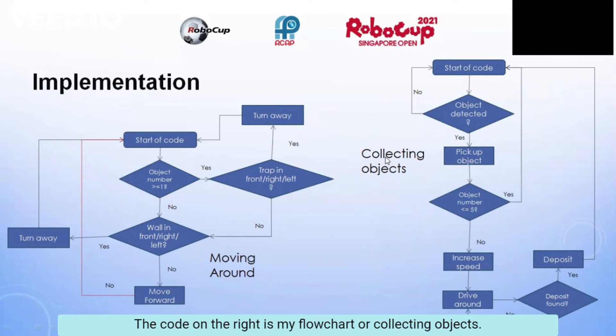On the right is my flowchart for collecting objects. It will check whether there is an object detected. If there is, it will pick it up, and then if it's full, it will increase speed and drive around until it finds the deposit area and deposits it.